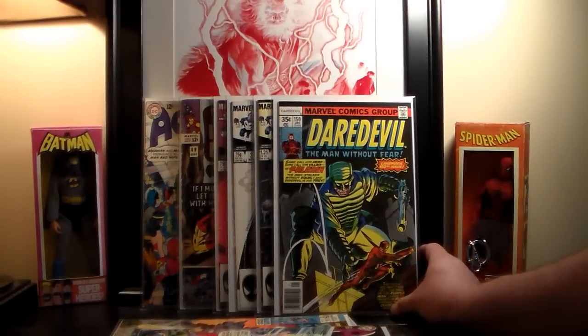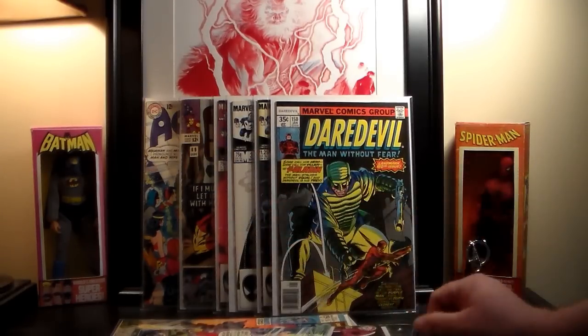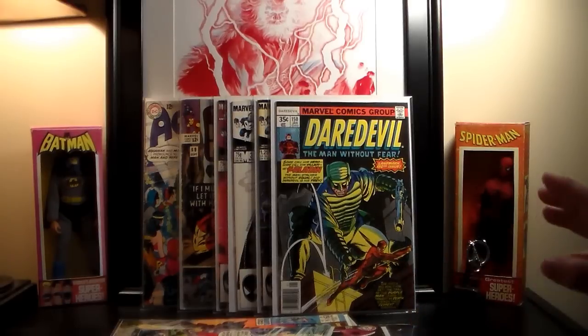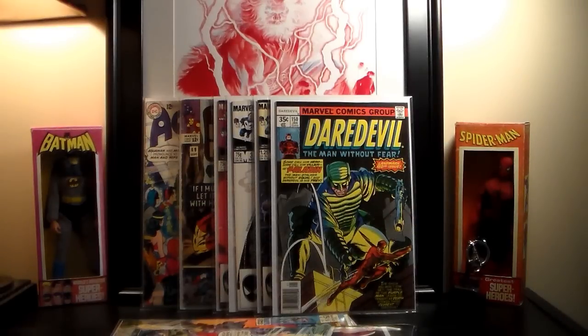I picked up Daredevil number 150 — the first appearance of the Paladin. It's in pretty nice condition, definitely a Very Fine. It's got a couple little ticks, which is why I'm not grading it higher. He had a price tag of $10 on it.